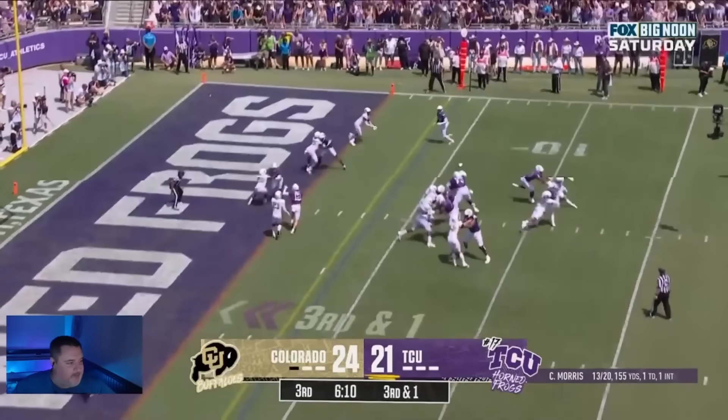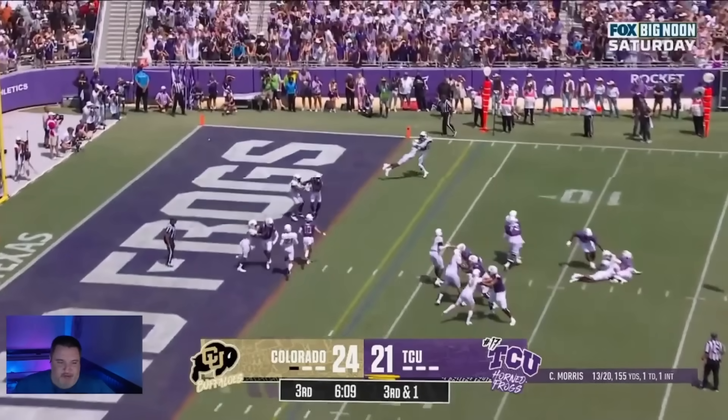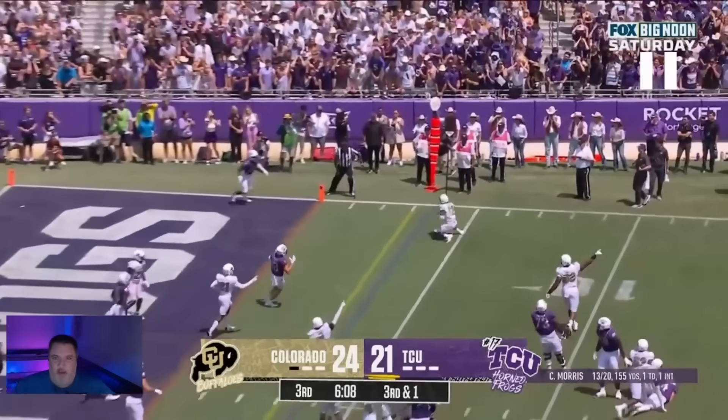And as you can see, he comes off — full stretch, interception. One hell of a fantastic play.